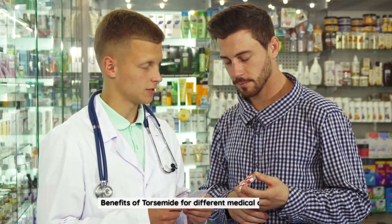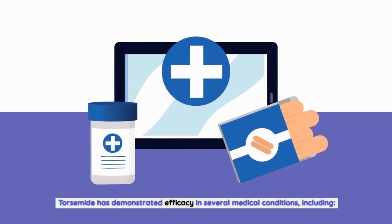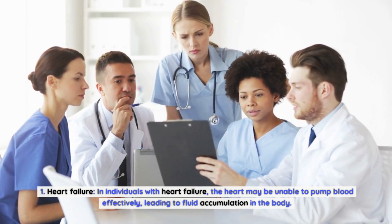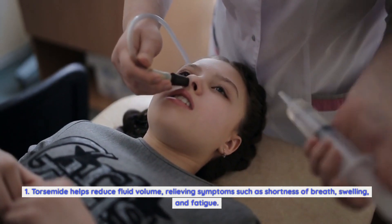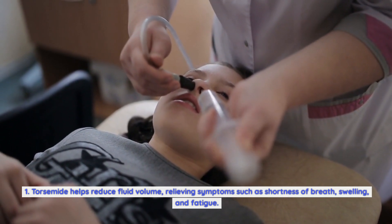Benefits of torsemide for different medical conditions. Torsemide has demonstrated efficacy in several medical conditions. In individuals with heart failure, the heart may be unable to pump blood effectively, leading to fluid accumulation in the body. Torsemide helps reduce fluid volume, relieving symptoms such as shortness of breath, swelling, and fatigue.